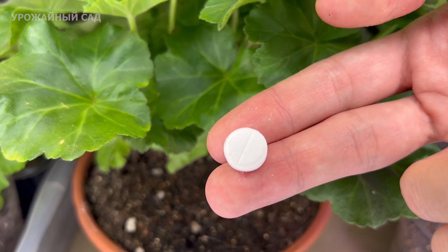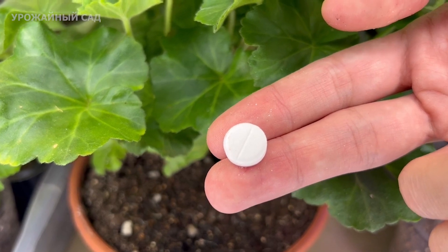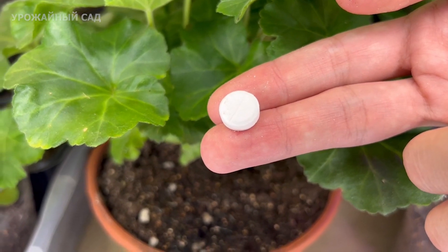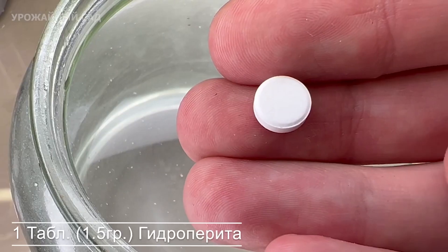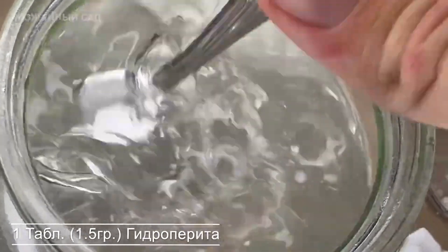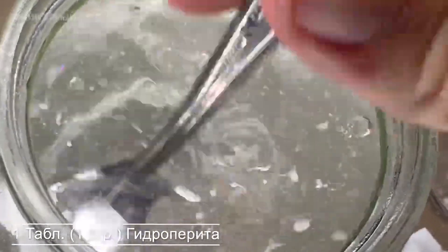After all, hydroperit has a stimulation and healing effect on plants. Dissolve one tablet of hydroperit in one liter of water. Mix the solution well and water the flowers on moist soil.